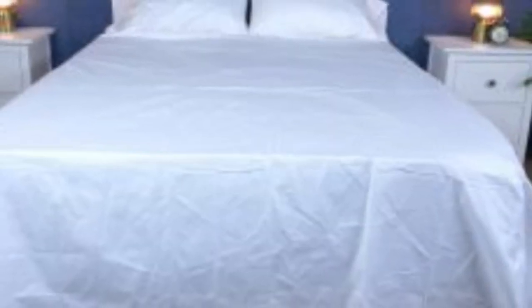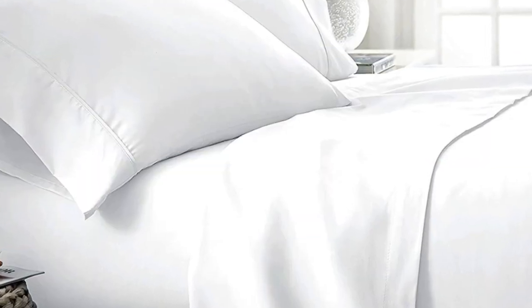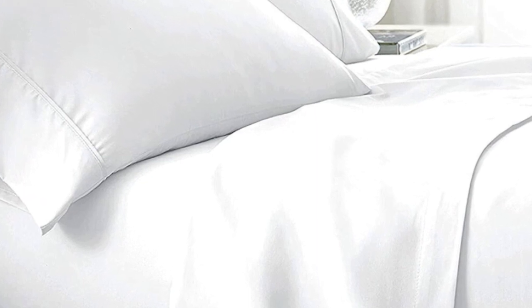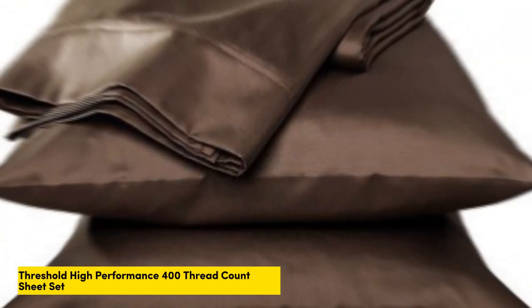What to keep in mind about the Bowl and Branch signature hemmed sheets: like some others on this list, these sheets should be fairly durable and long-lasting. However, the price for them could be steep for some. Pros: smooth, silk-like texture, wide variety of color and design options, sleeps cool. Cons: pricey for some.